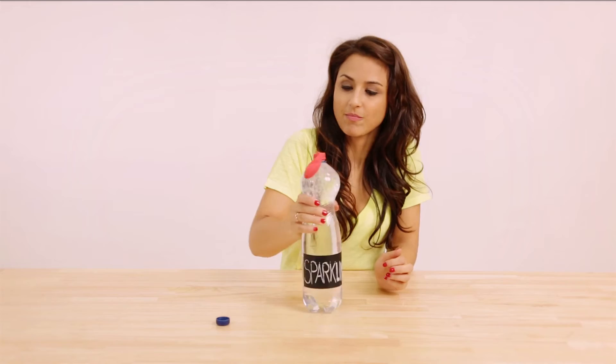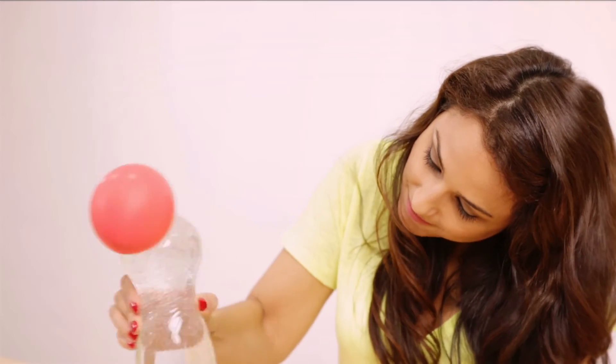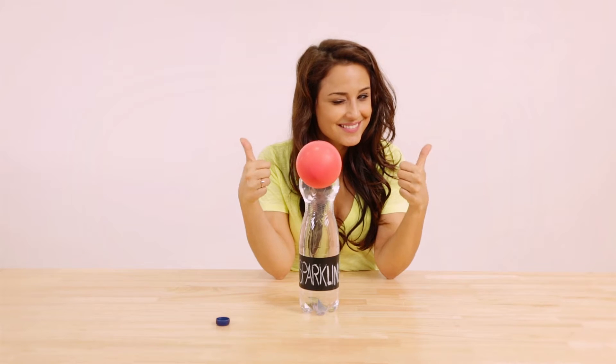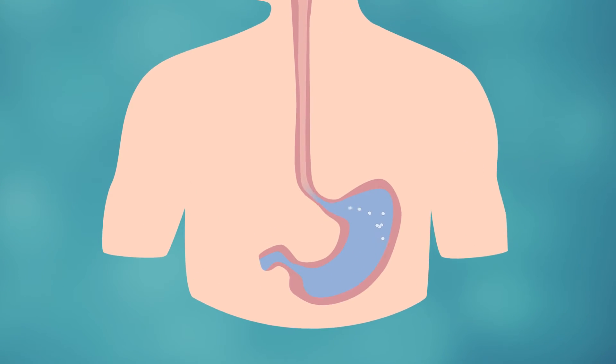The bubbles are lighter than water and rise up into the balloon. The same happens in your stomach when you drink soda or eat too fast and swallow air.